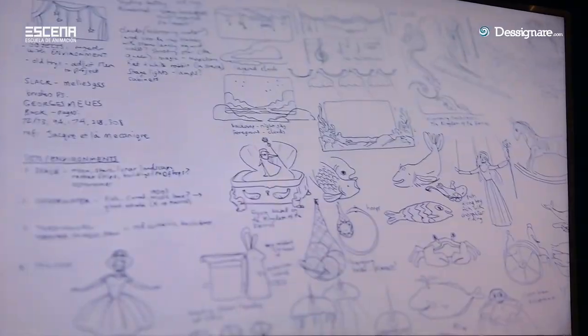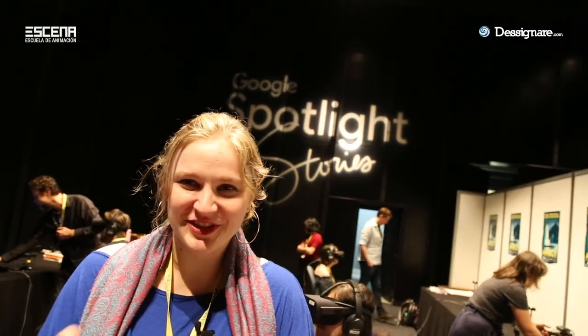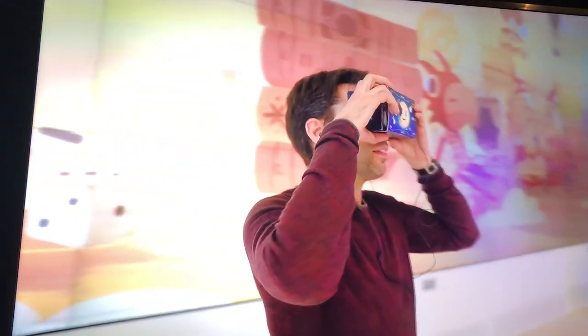I just remember sitting at my Cintiq thinking, how do you even start — because there's no frame anymore. That's the challenge in a VR film: it's all around you. So where do you even begin?